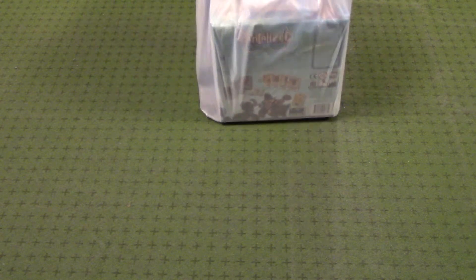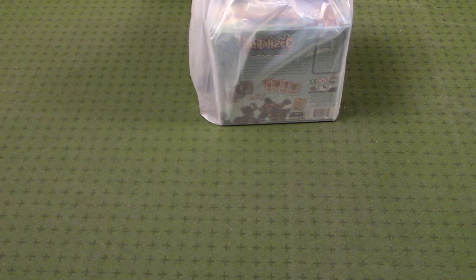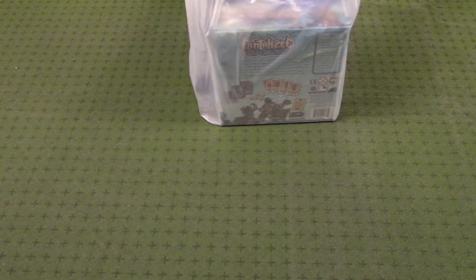Hey everyone, Rick here, and I just had possibly one of the most nostalgic visits to my friendly local game store that I have ever had. Ground Zero here in Bellevue, Nebraska — there's two locations, one in Bellevue and one in Omaha — but the Bellevue, my hometown location, has been my friendly local game store for a long, long time, probably since around 2000 or 2001, back when I was just a wee lad of 11 or 12 years old.